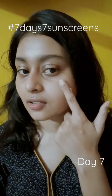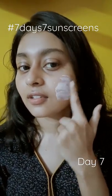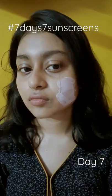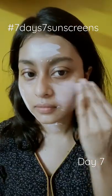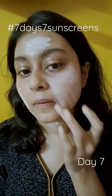It has a pinkish tint and it says it is for oily skin, but trust me, it is not. It is a water-based hybrid sunscreen and it does not irritate my eye area.